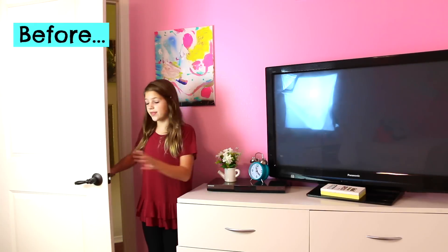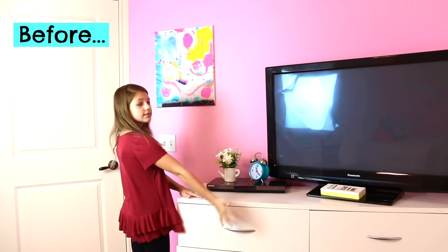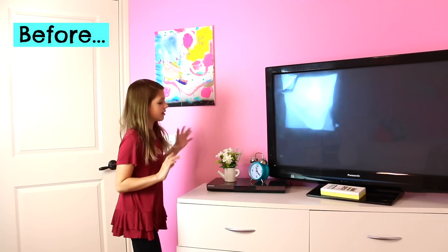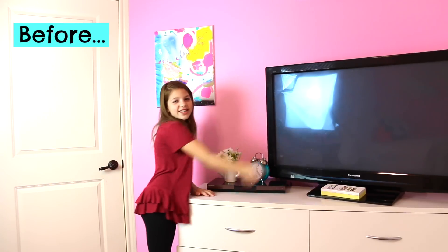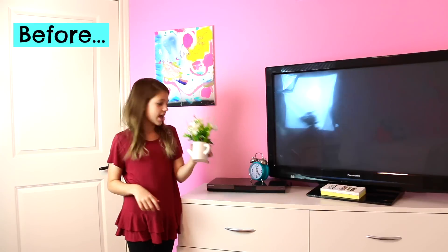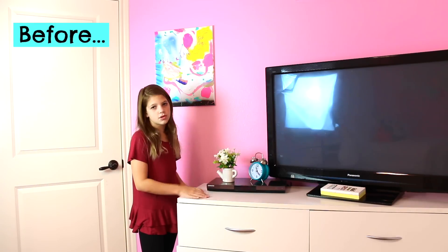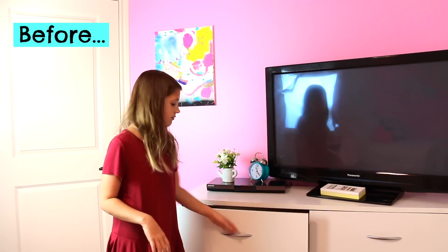So obviously this is the door of my room, and right next to my entrance I have this TV — well, I guess it's not little. You can see the light reflection right there. I just have some summery decor — white flowers and a clock, not a cuckoo clock, just a regular clock. It's really cute.